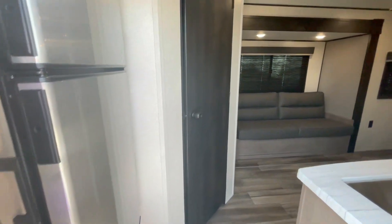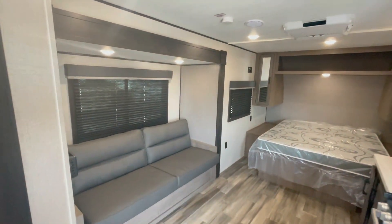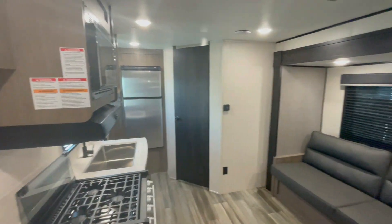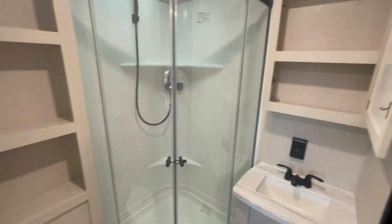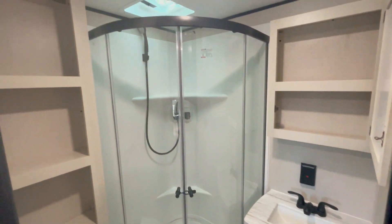The interior is simple yet efficient and comes with all the necessities. Vinyl flooring makes it kid and pet friendly, and hardwood cabinetry throughout makes it feel like home. The rear bathroom on the off-door side comes with all your standard features, shelving and a medicine cabinet for all your toiletries, and a glass door radius shower.